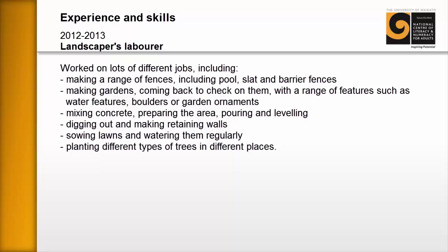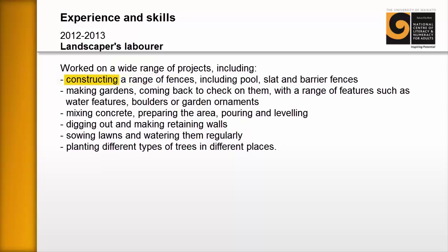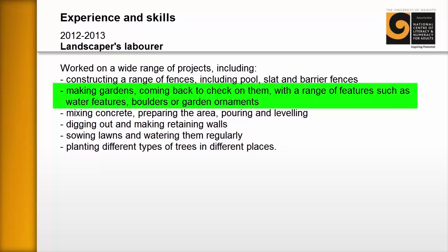Coming back to this learner's CV, we're going to use the top part to demonstrate how changing some words can improve the overall feel of the document. The learner wasn't happy with 'worked on lots of different jobs including' — so working together, we change 'jobs' to 'projects': 'worked on a wide range of projects including.' That gives it a slightly more professional feel. For bullet two, 'making a range of fences including pool, slat and barrier fences' — the learner didn't like 'making,' so we change it to 'constructing a range of fence types including pool, slat and barrier fences.'